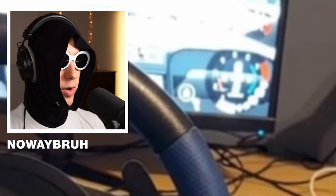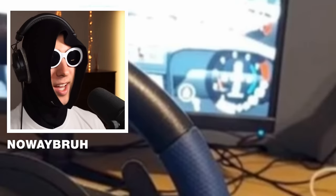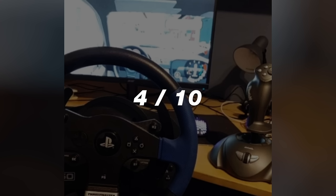Another Thrustmaster boy. Question — are you using that joystick thing as a handbrake or something? I've seen people actually do that. Don't know if it's any good. 4 out of 10.